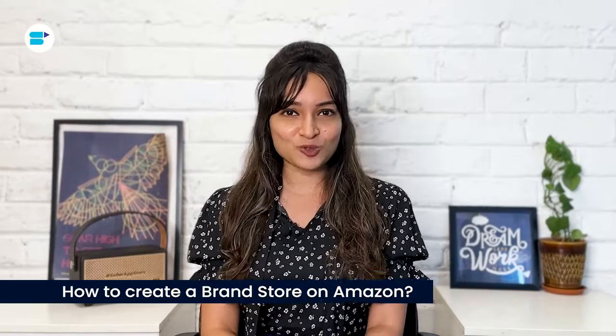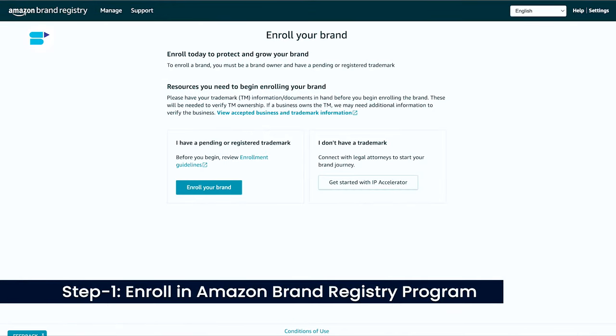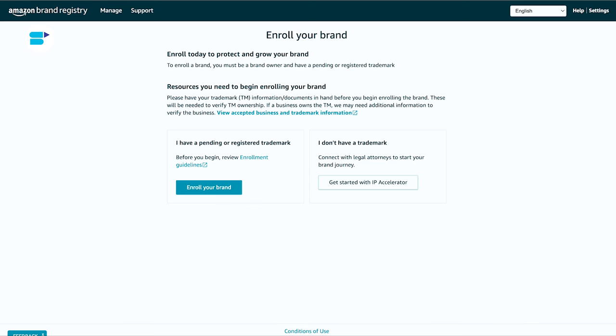To start an Amazon storefront, you first need to be part of the Amazon Brand Registry Program. This program helps protect your brand and products from being copied on Amazon, providing tools to search for knock-off products. To apply for Amazon Brand Registry, you need a registered trademark. Amazon accepts trademarks from the World Intellectual Property Organization and specific countries, including the United States, Brazil, Canada, and others.